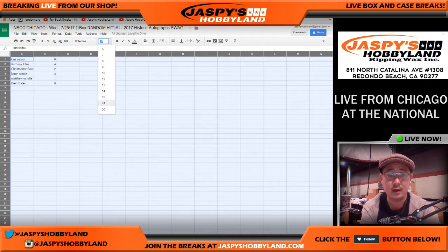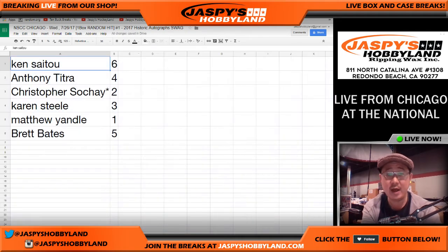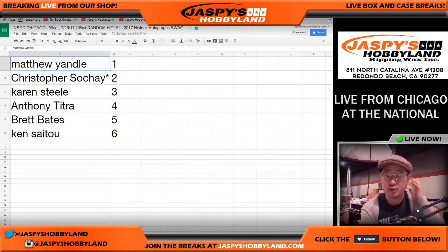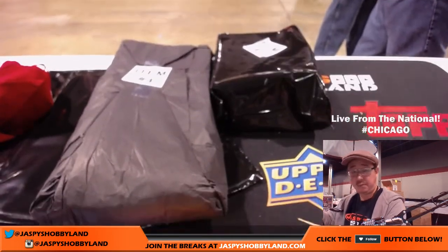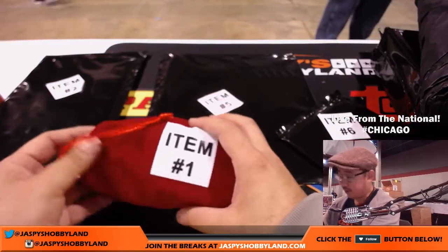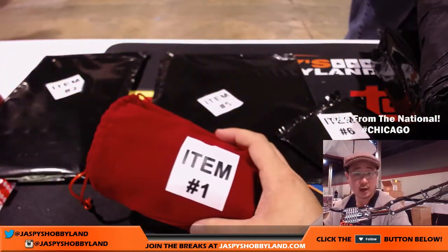What was the spot price on this? Basically 150 bucks, I think. Now let me order these by number here — sort by column B. So we'll just open up from one through six. The signed bats, I'm assuming, are going to be redemption — the full size bat's not going to fit in there. So Matt gets item one. Item one was in this pouch, which feels like some sort of autographed baseball.